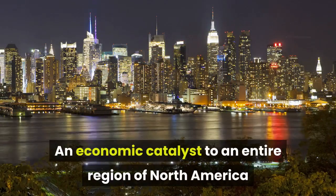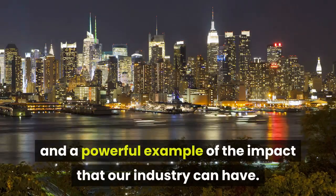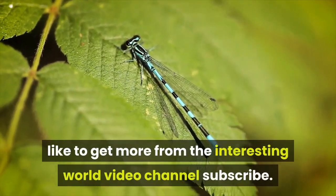An economic catalyst to an entire region of North America and a powerful example of the impact that our industry can have. If you enjoyed this video and would like to get more from the Interesting World video channel, subscribe.